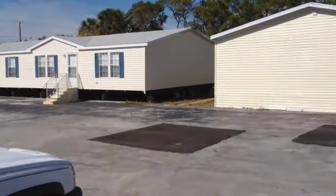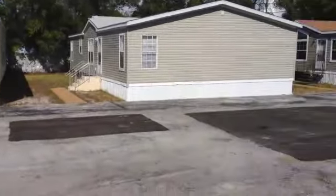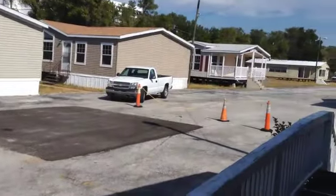Here I am outside of another mobile home dealer. This one is selling used and new homes. We're going to go inside a few new homes, and I want to show you some really used ones — it'll be easy to tell the difference.